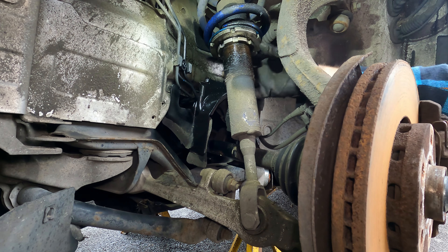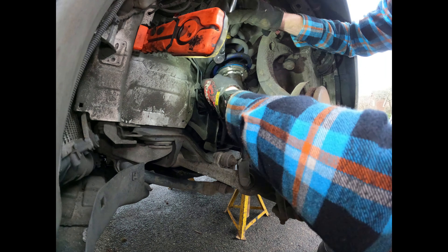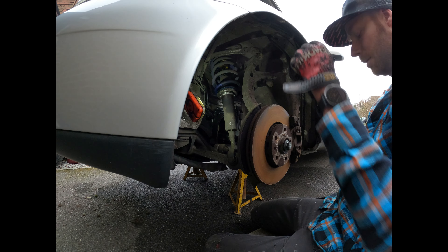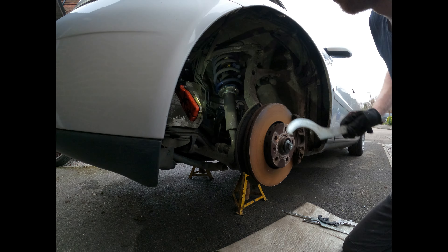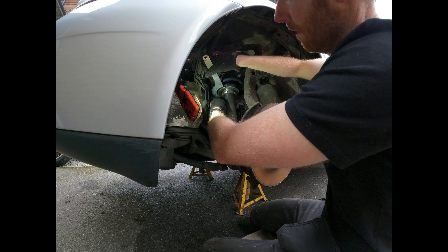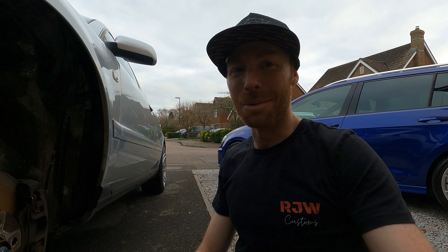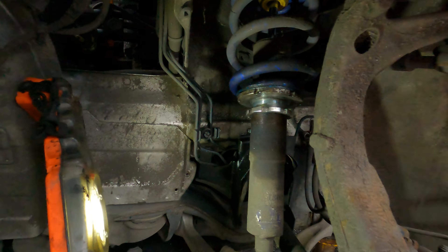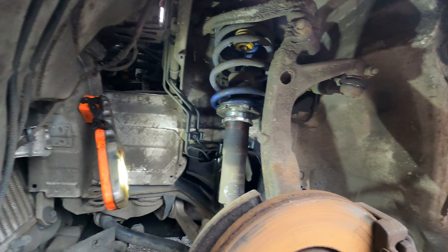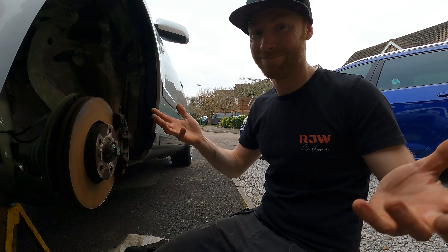Look at that — this job has just got a million times easier. I cannot believe how well this is going — this is not my normal luck. Something's got to go wrong. You can see here that I've moved it about 15mm, and hoping with the length of the arm — the shock not being right out at the end of the arm — that's going to hopefully lift it by about 20mm. But who knows? We'll see how it goes. And then we've got the other side to do.